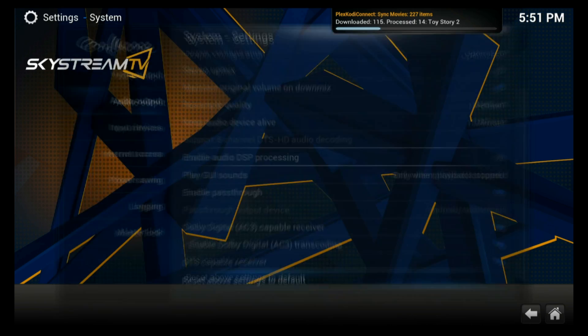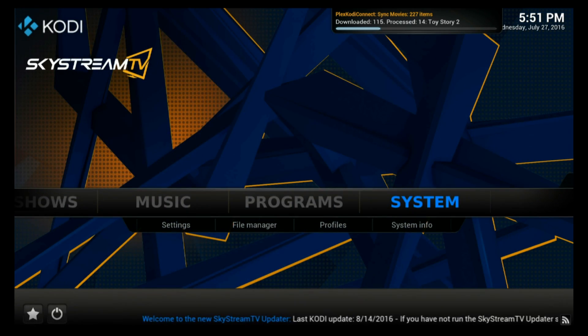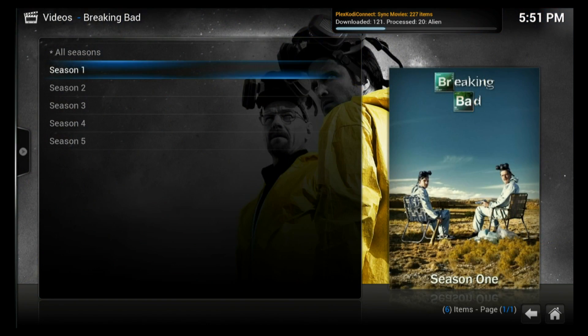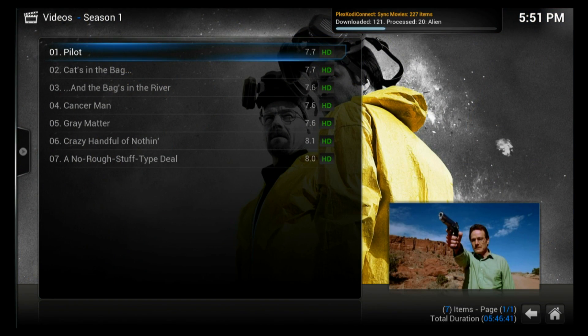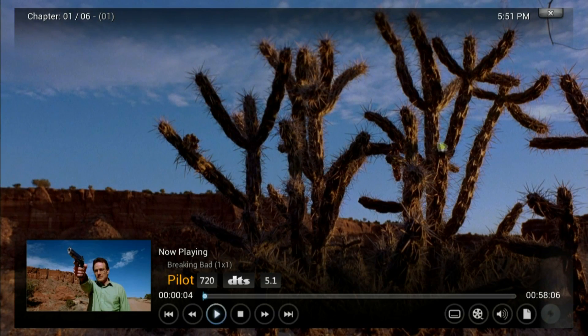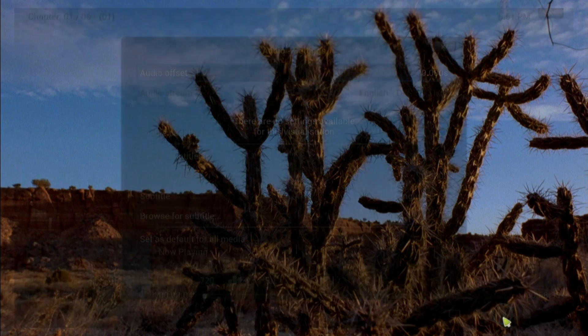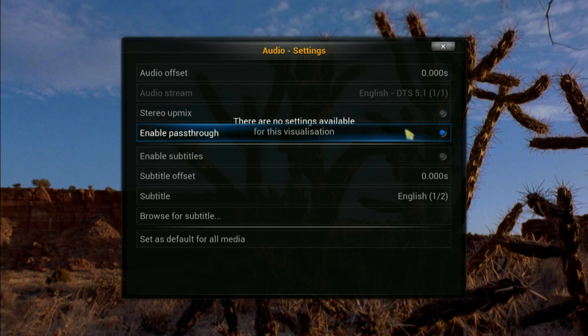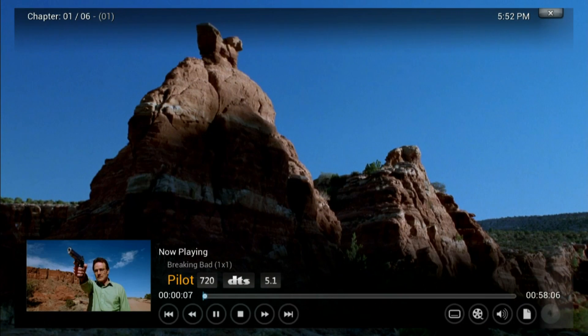Back out of the settings, back to the Kodi home screen so that you can test it out. I'm going to go ahead and open up a TV show here that has surround sound. Notice when I open up Breaking Bad here, it says DTS 5.1. To make sure that your receiver is getting that signal passed through, move your cursor over and select the sound icon, and then make sure enable pass-through is selected. Now if you have audio coming through the surround sound receiver, then you're all set.